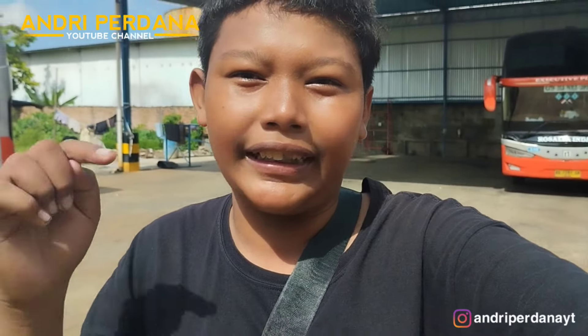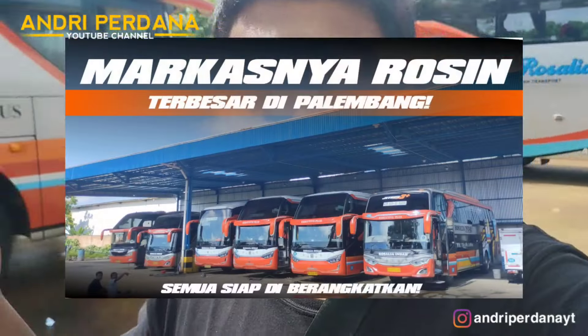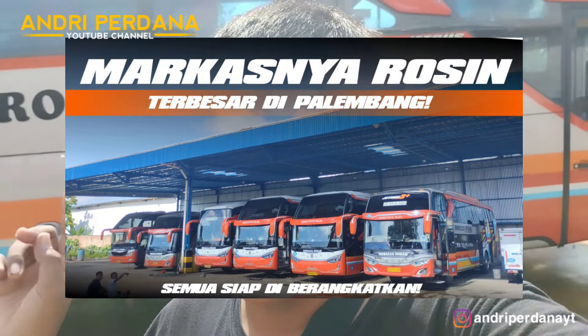Kita mau menginformasikan bahwa di KM13, Rosalia Indah membuka dua loket. Satu ada di Jalan Swarnata, dan yang satunya ada di KM13 ini. Saya sudah membuat satu video mengenai loket terbaru Rosalia Indah di KM13 ini. Buat yang mau nonton, silakan lihat di link deskripsi di bawah ya.